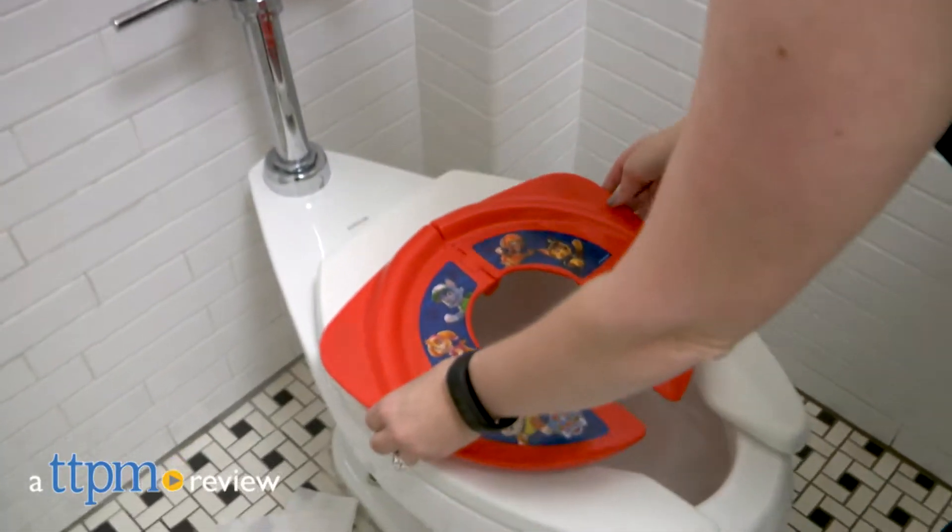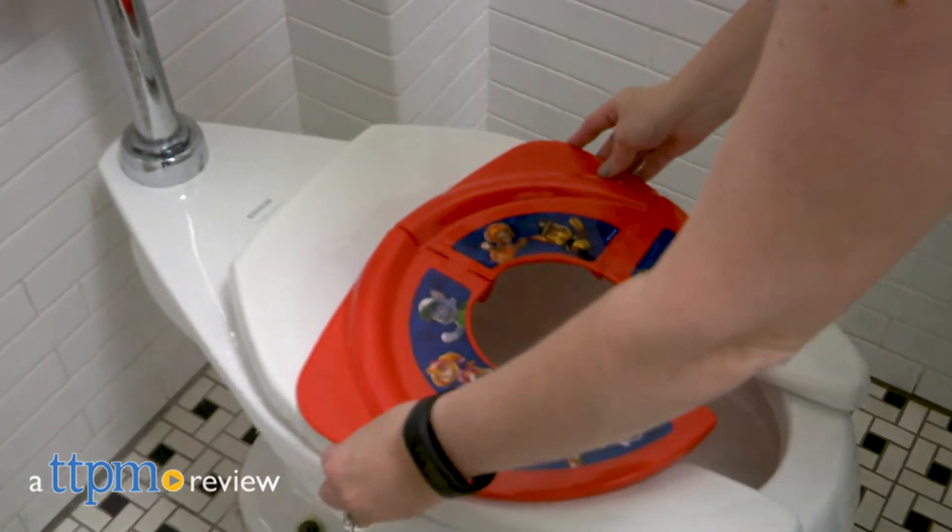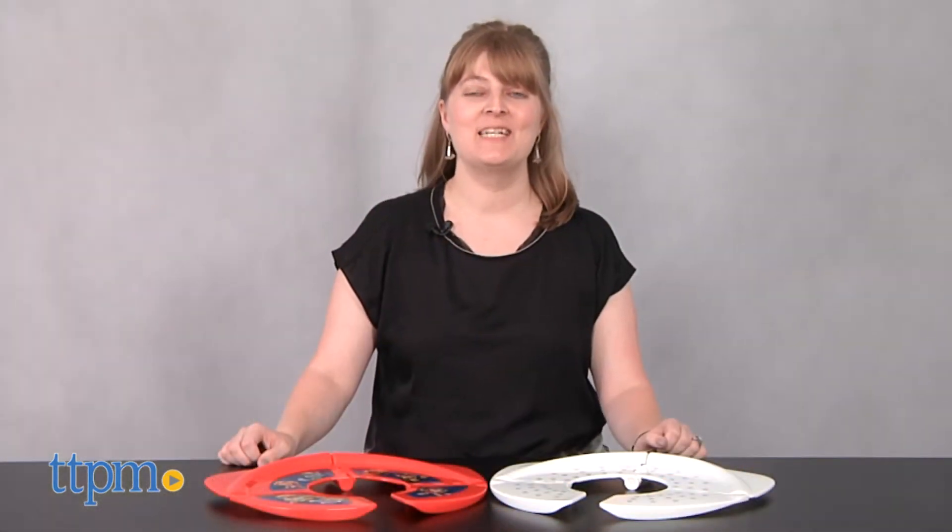Toddlers and preschoolers will always have a place to go when on the go. Hi, I'm Laurie from TTPM.